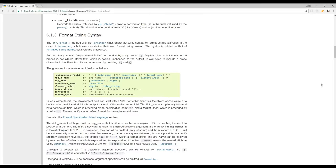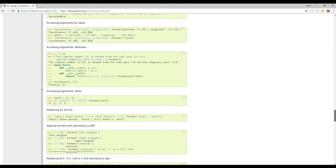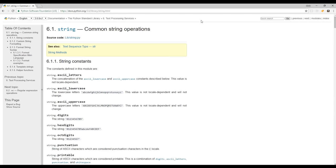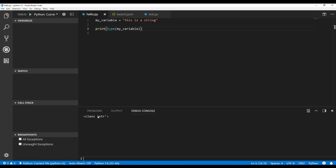You would never want to create your own class called 'str' because Python already has that as a built-in class. Those are the important concepts around these features. Linting will also help you avoid overwriting core language built-ins like range operators and things like that, so you're not accidentally overwriting some part of the Python runtime.